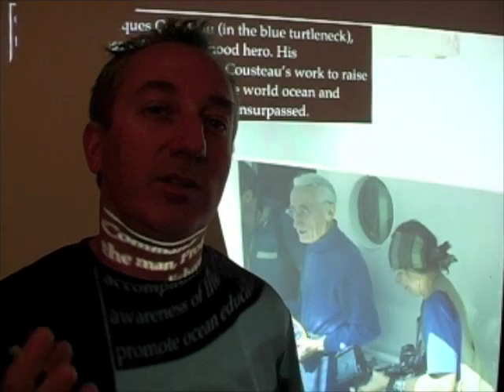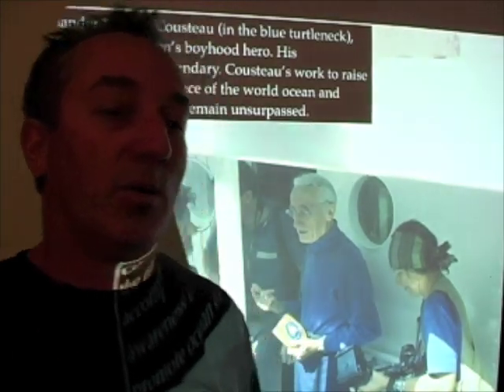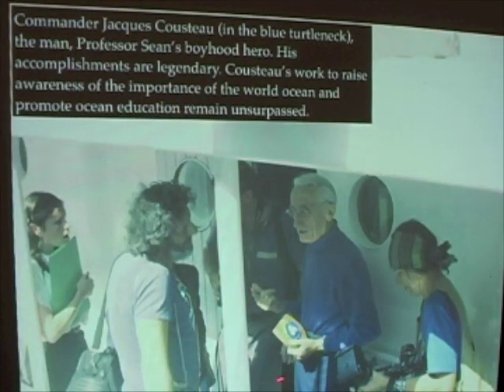Sometimes you meet your heroes and they turn out to be less than what you thought originally. This man is truly a magnificent man and a hero in many different ways — his many accomplishments, not only in ocean education, but also his political accomplishments, are legendary.